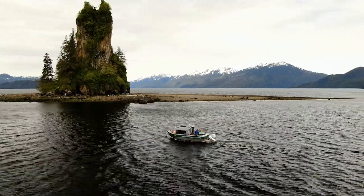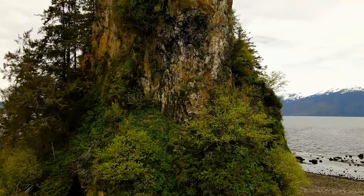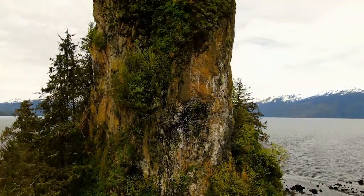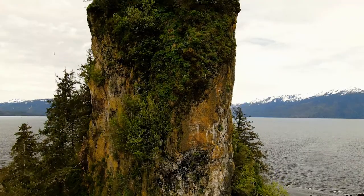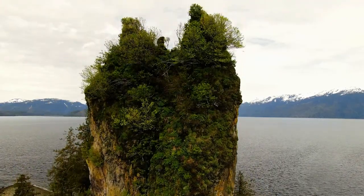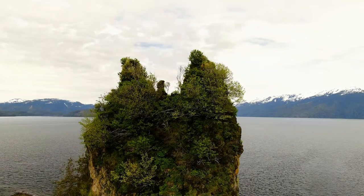After that, there's New Eddystone Rock. New Eddystone Rock is probably the most photographed piece of geology within the National Monument. It's a spire of basalt that rises right up out of the sea over 200 feet. It's a spectacular and interesting piece of geology.